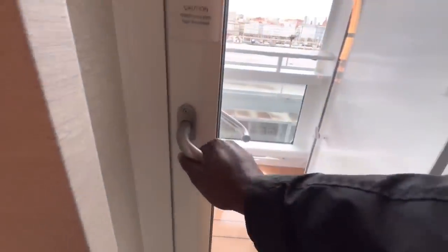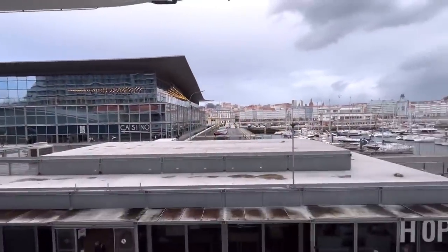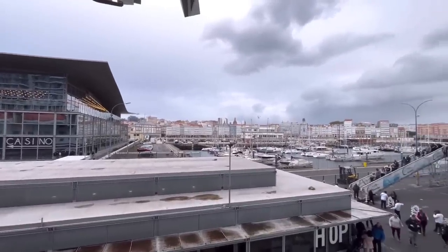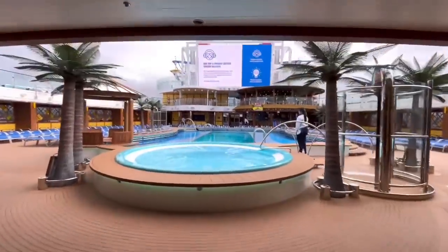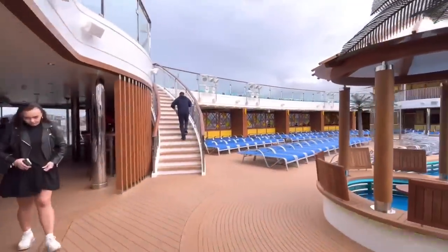Look, we finally got our balcony back. They locked everything up because of the storm yesterday. But we're now in our first port of call, northern Spain, La Coruña. It looks like they're opening the pools and everything back up now that the storm's starting to go away. Hopefully it stays that way.